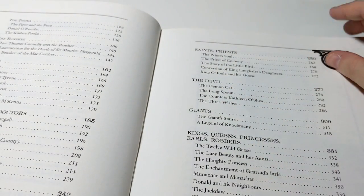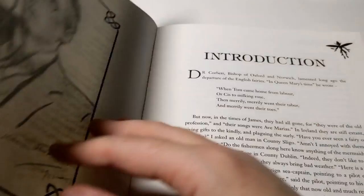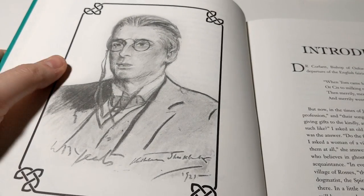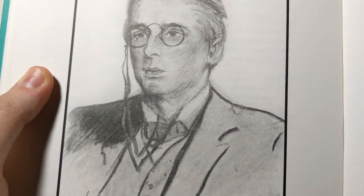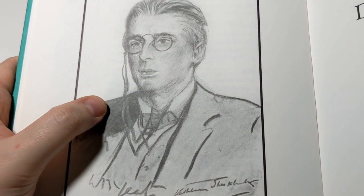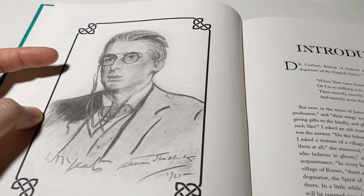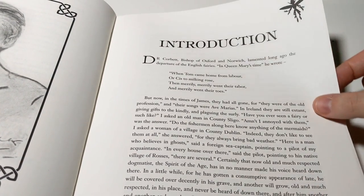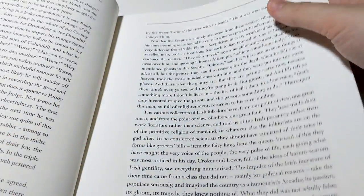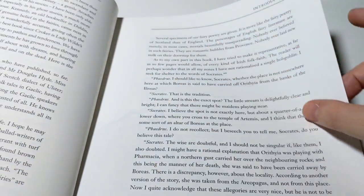The Priest's Soul — that was told by Lady Jane Wilde. There's a charcoal-looking sketch of Mr. Yeats; he has a very pronounced nose, almost like a beak nose — I remember thinking that when I first saw a picture of him. And then a little pixie in the corner of the introduction written by Yeats, which describes how he came to find these stories.